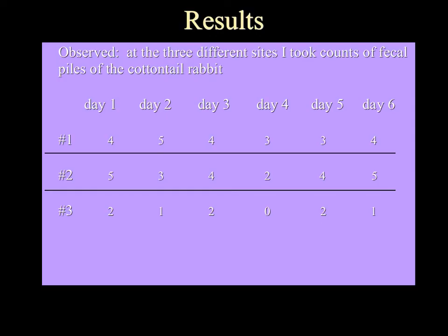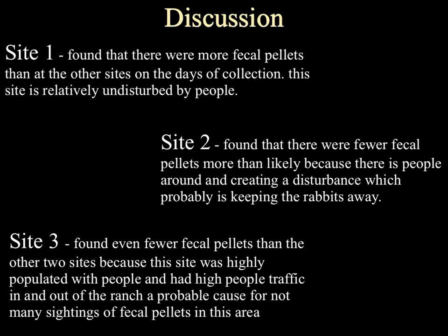For my results, I went to these three different sites for six days. At Site 1, there were a lot of fecal piles, which was interesting given that it was an undisturbed area. Site 2 showed a mixture — it may have depended on how many people were there that day or disturbance by other animals. Site 3 had very few fecal piles, likely because of the high human traffic or because they got disturbed or brushed away by other animals. Overall, Site 1 had many more fecal pellets than the other sites.